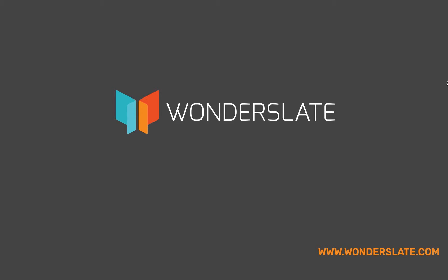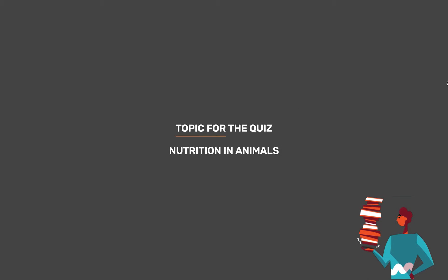Welcome to Wonderslate. Subscribe to our Telegram channel given in the description for updates and study materials. Topic for today's quiz is Nutrition in Animals.